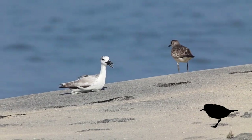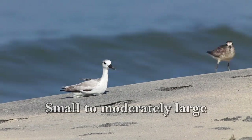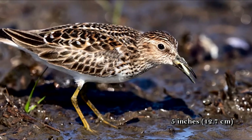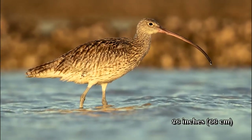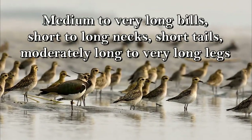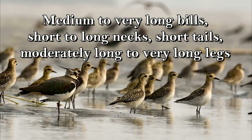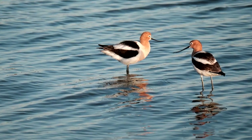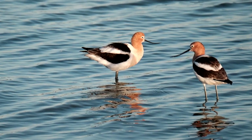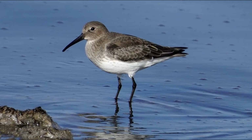Shorebirds are usually seen running on the ground. These include sandpipers, plovers, and avocets. They are small to moderately large, with sizes ranging from the least sandpiper's length of 5 inches to the far eastern curlew's length of nearly 26 inches. They have medium-sized to very long bills that may be straight, curved up, or curved down, short to long necks, short tails, and moderately long to very long legs. A good example of a shorebird with a curved bill is the American avocet, which has a long upward-curving bill. The long legs help shorebirds when wading in water by keeping their bodies mostly dry.